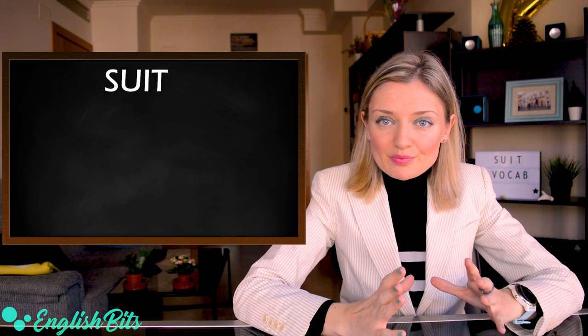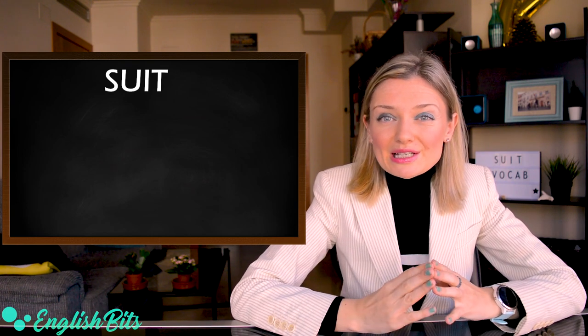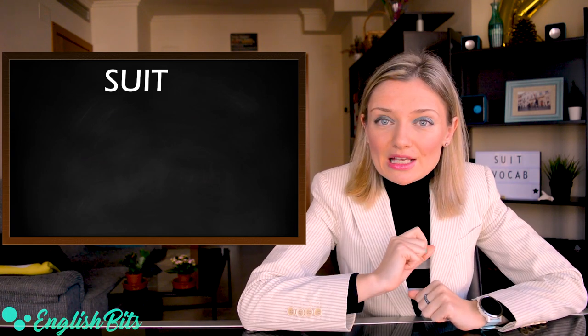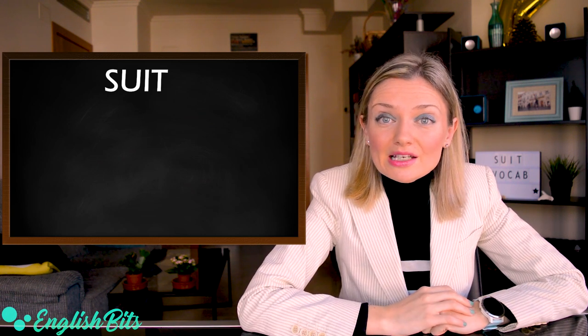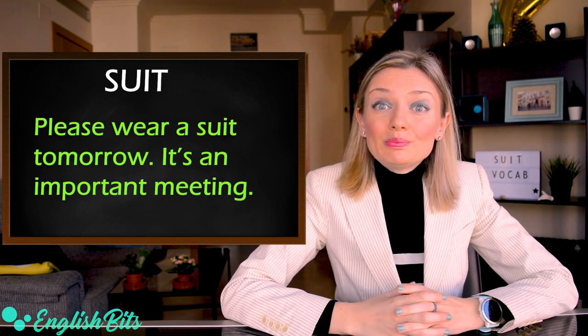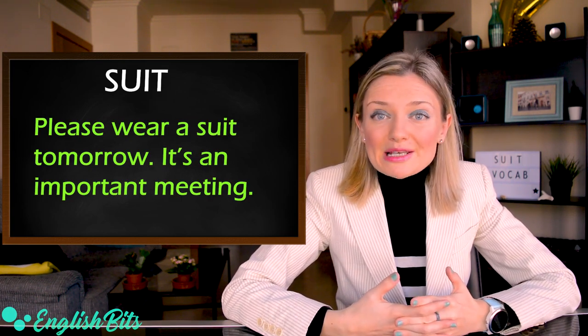Before we start, it's important to stress the pronunciation of the word 'suit'. It's usually mispronounced — a lot of people say 'sweet', but the correct pronunciation is 'suit'. The U is long and the letter I is silent. Suit. For example: please wear a suit tomorrow. It's an important meeting.